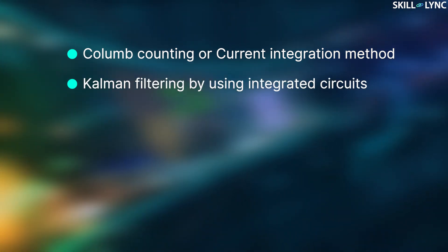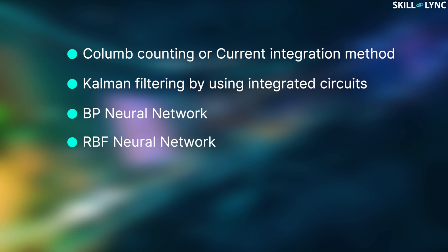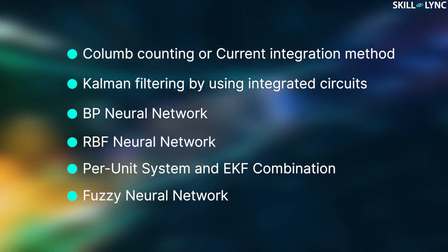There are also other methods which can give more accurate estimation results than OCV: Coulomb counting or current integration method, Kalman filtering using integrated circuits, DP neural network, RBF neural network, per unit system and EKF combination, and fuzzy neural network. They can give more accurate results than OCV, but as the method becomes more complex, more engineering time is required to develop and validate the better methods.